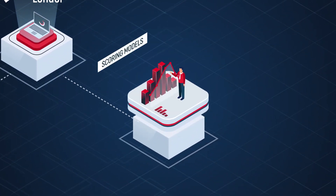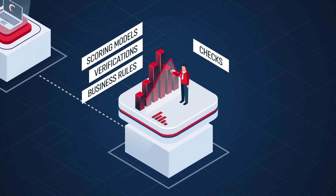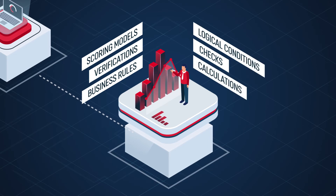Utilizes multiple scoring models that can be a part of the strategy and can be extended with business rules, verifications and checks, calculations, and logical conditions.